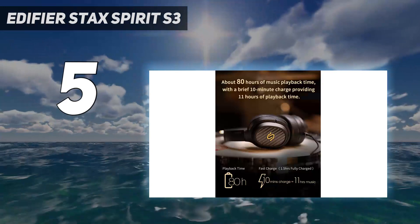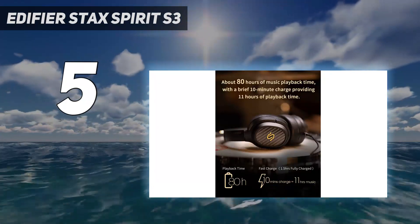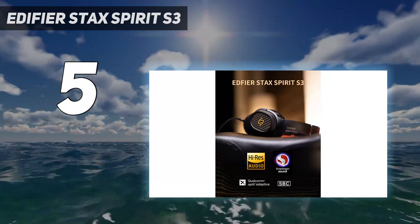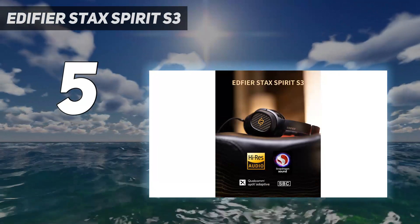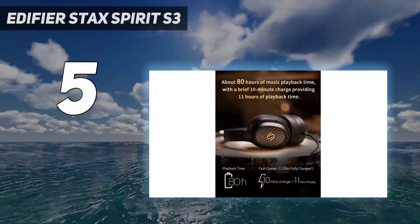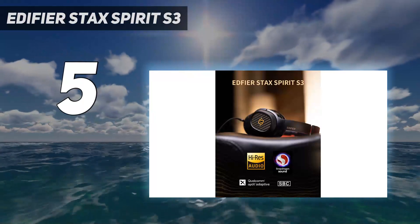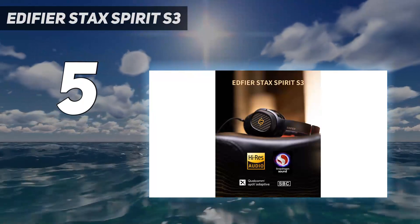Planar magnetic refers to the drivers, which have a larger, flat and super thin diaphragm in a magnetic field in each ear cup, which offers more exciting and distortion-free sound. Following hours of testing, we rate Edifier's flagship premium headphones, the Stax Spirit S3, as the best planar magnetic headphones you can buy right now.